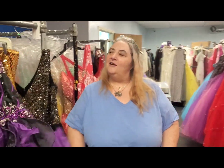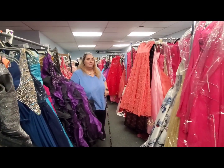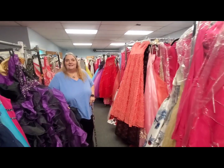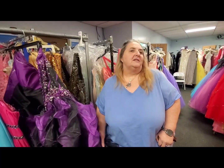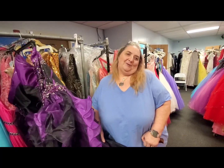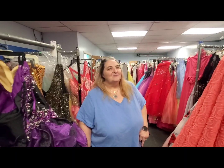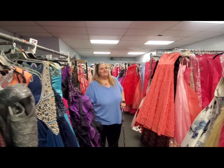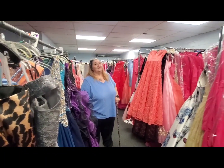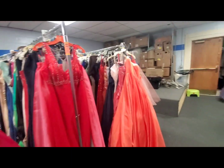We are surrounded by dresses that have been donated by students in our area, local businesses, and local stores. And this, believe it or not, started with 15 dresses in my daughter's closet, almost 11 years ago. I'm just amazed at the sheer number of dresses here — and this is just one room — that it started with one mom, 15 dresses, four daughters, and one son. They were your first volunteer team!